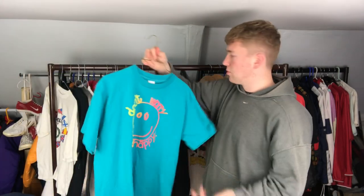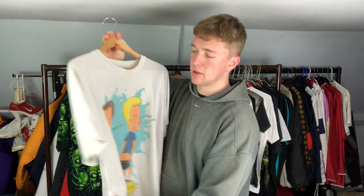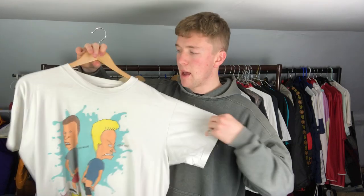Next we've got the 1994 Beavis and Butt-Head tee. I got this one mid-summer, literally paid about a pound for it. It is one of my personal ones on the wooden hanger. I don't wear it as much as I should, but it's a really cool t-shirt for a really good price.